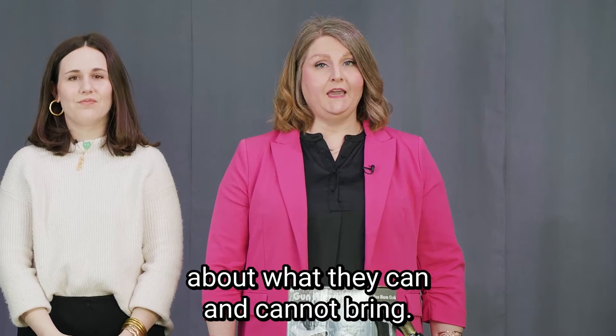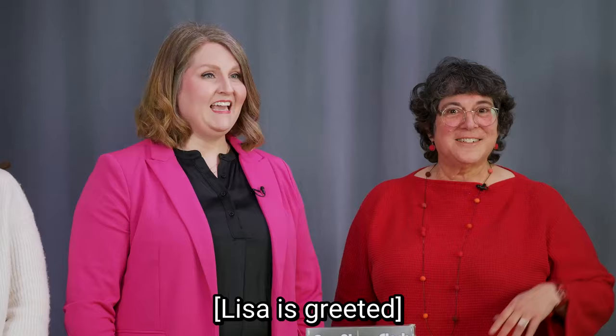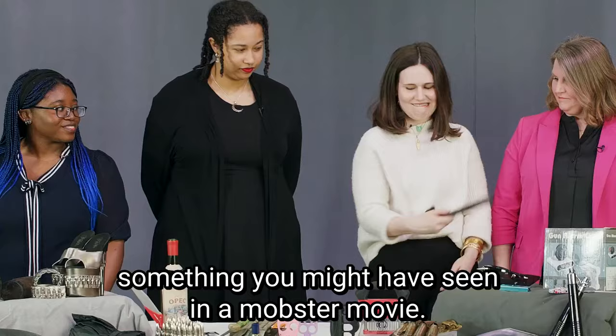TSA has spokespeople who work with local news outlets to educate the traveling public about what they can and cannot bring. Please say hello to Lisa Farbstein, TSA spokesperson for the Northeastern region. Hi everybody, good to be here today. How long have you been with TSA? I've been with TSA for 12 years, and I have seen more prohibited items than I could ever imagine. This is a billiard club — something you might have seen in a mobster movie. That's whack.